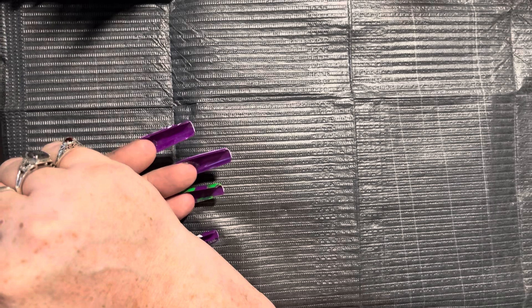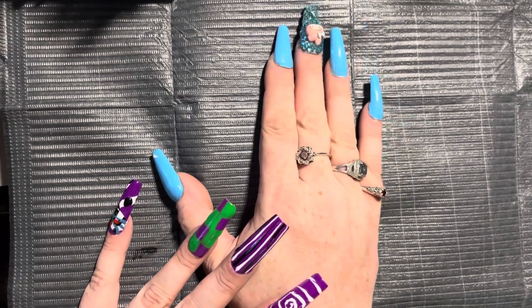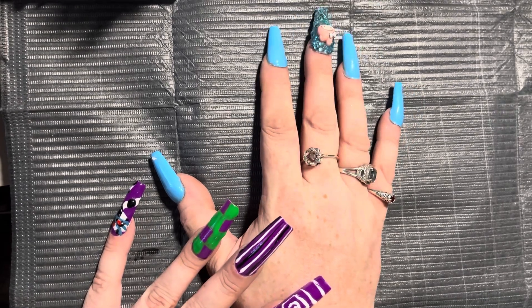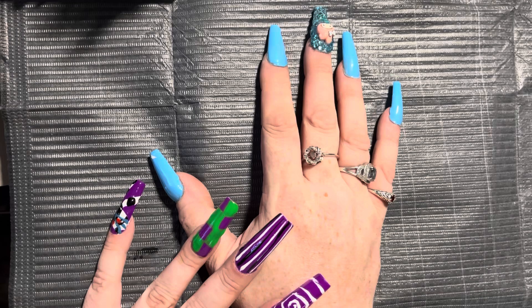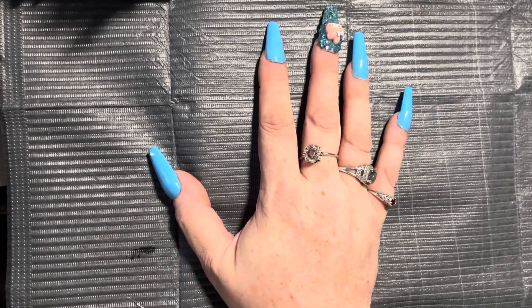I'm going to get going — that was it for my little haul. It wasn't going to be a big one; I just wanted to show you guys what I got from Amazon. I will talk to you all very soon. I love and appreciate each and every one of you. Wherever you guys are, whatever time of day it is, I hope you're having a great one. Don't forget to like, subscribe, and comment. Alright, bye guys.